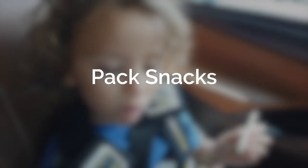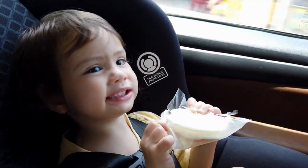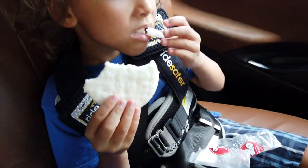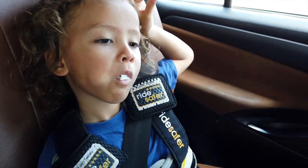Our biggest tip is to pack lots of snacks. We dig into the snack bag starting on the taxi ride to the airport. For our son we have the Ride Safer Vest — it works in place of a booster seat. It's a lot more lightweight and compact than carrying around a booster seat, and he's been traveling with it since he was about three years old.